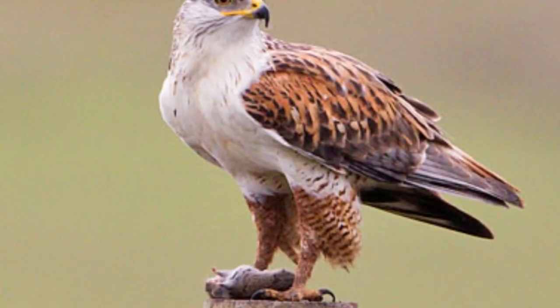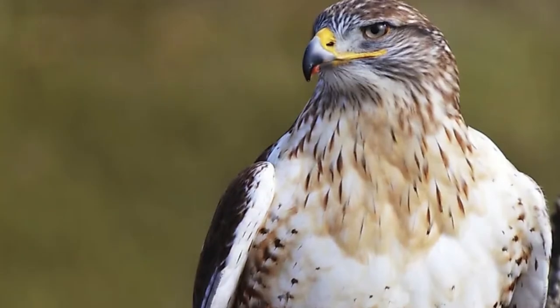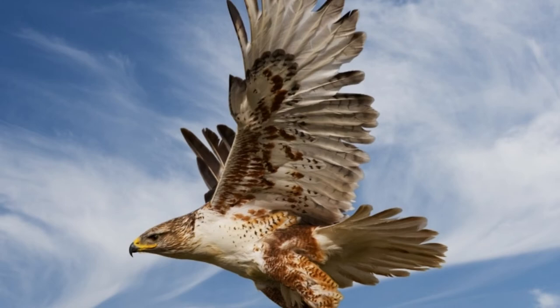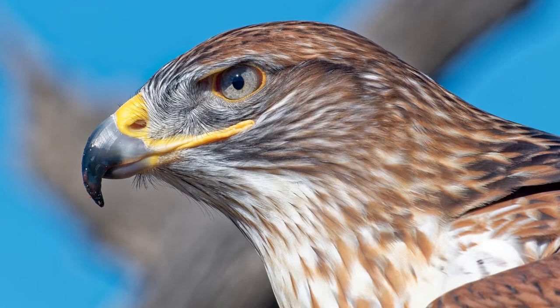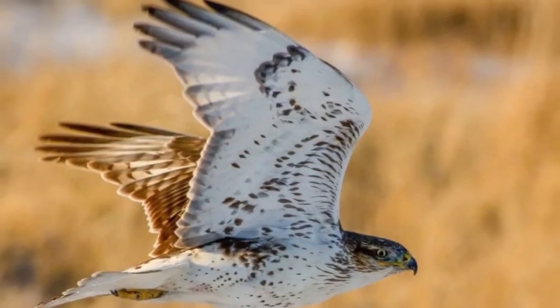Amazing Ferruginous Hawk Facts: By drawing in its wings, the ferruginous hawk can dive down at astonishing speeds of 150 mph, surprising prey before the animal even knows it's in danger. Ferruginous hawks play a beneficial role in the environment by keeping rodent populations in check. The ferruginous hawk can also be taught by humans to hunt down prey on command — a practice known as falconry.